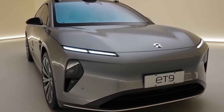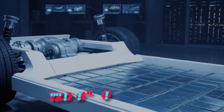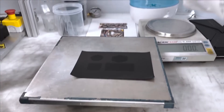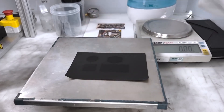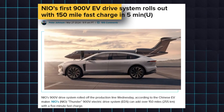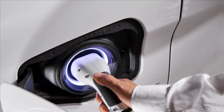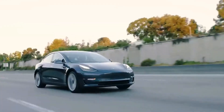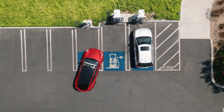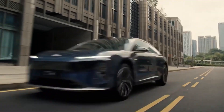Here's what makes the ET9 truly stand out: it's built on a brand-new 900-volt platform. The ET9 boasts a 120-kilowatt-hour battery made with NIO's very own round cells, packing an energy density of 292 watt-hours per kilogram — meaning they can store a lot of energy in a relatively small package. Forget spending hours tethered to a charging station — the ET9 can be charged at a mind-blowing 5C rate, which translates to 66,000 kilowatts. With the right charging station, you can add enough juice for 255 kilometers based on CLTC standards in just five minutes.